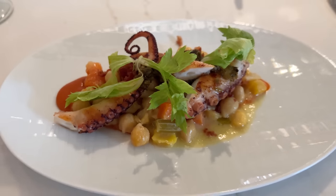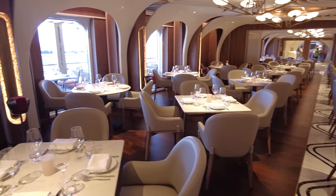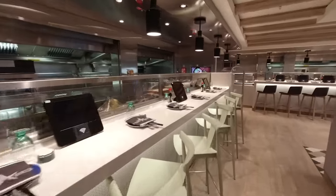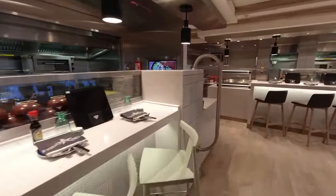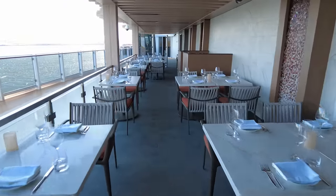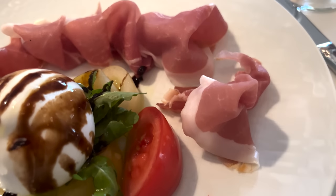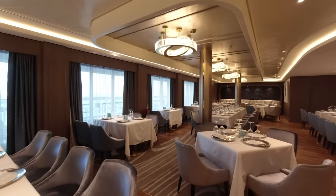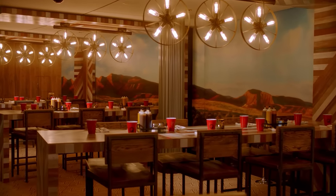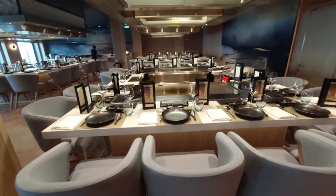On cruises that are 7–11 nights, cruisers in a balcony or above receive two free meals, but those in studio, inside, or ocean view cabins receive only one free meal. On cruises 12 nights or longer, guests in a balcony or above get three meals, while guests in studios, insides, or ocean views get two meals. All guests must pay the 20% gratuity on the retail value of the specialty dining package. Included venues are: American Diner, Cagney's, Food Republic, La Cucina, Onda by Scarpetta, Le Bistro, Los Lobos, Moderno, Ocean Blue, Q Texas Smokehouse, Teppanyaki, and several others.